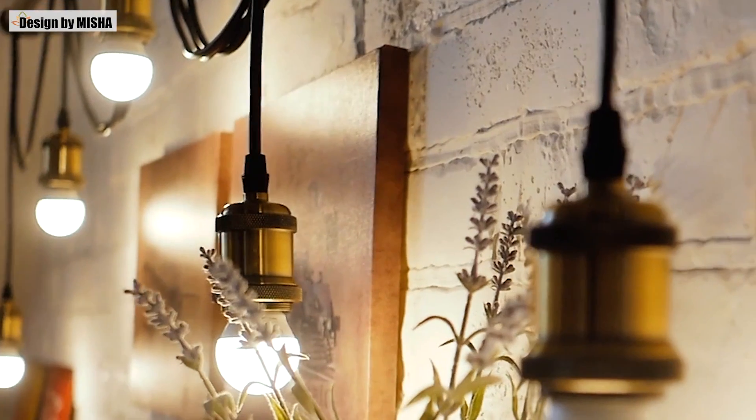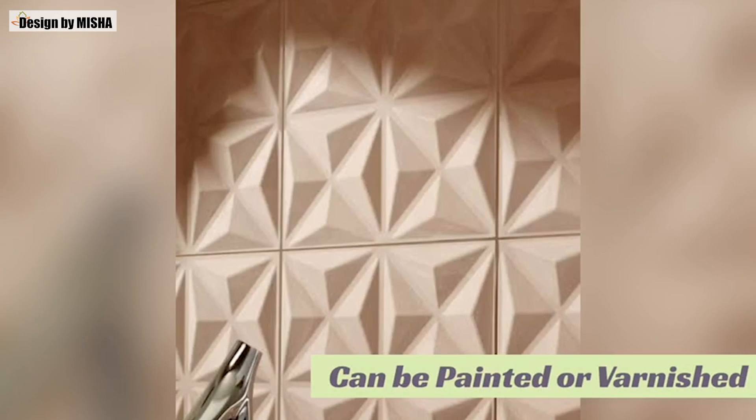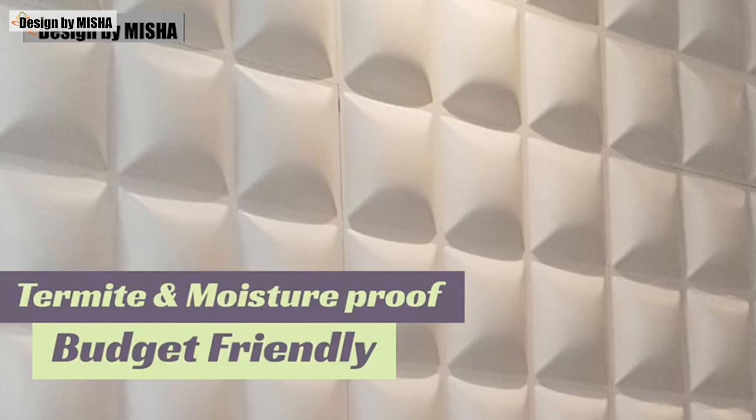Paneling walls can make your home look brighter and spacious with an aura of elegance and sophistication. 3D wall panels are in great demand due to their excellent ability to add decor to any place. This is a very handy option to beautify your interiors. Wall panels are designing marvels and provide an ultimate decorating solution.